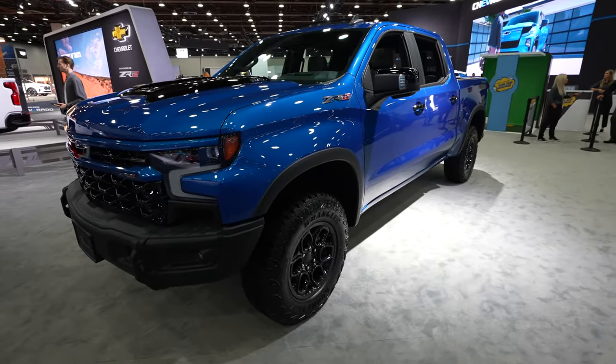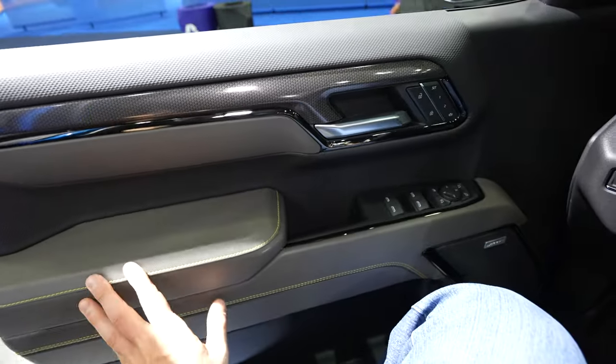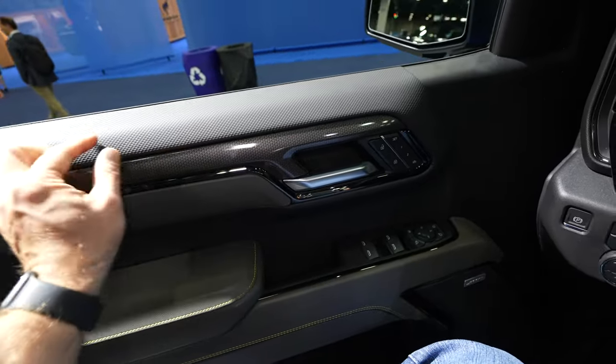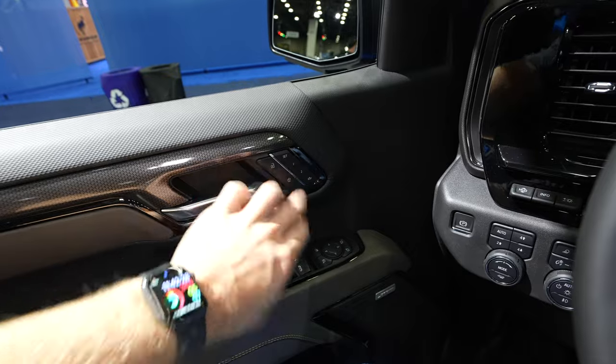Let's take a closer look at the interior. Starting on the driver's side, I want to point out the awesome color combo — a nice gray with lime or high-vis yellow stitching throughout, a carbon fiber-looking material, and a textured honeycomb-looking material above that. Lock and unlock buttons are right here, along with two seat memory positions.